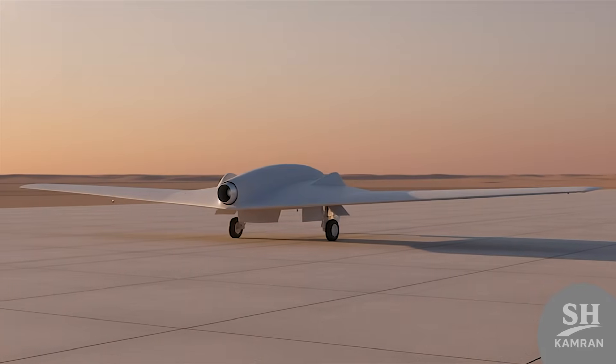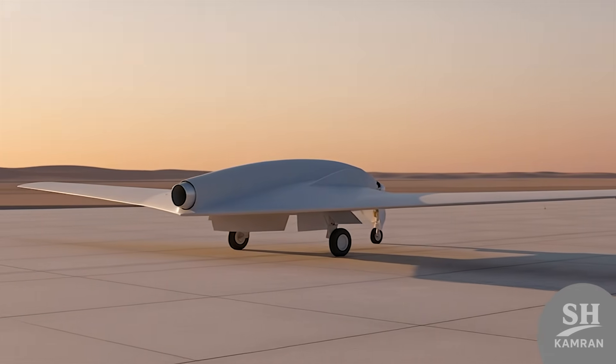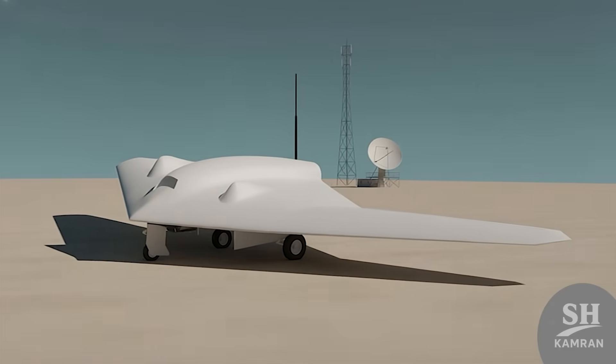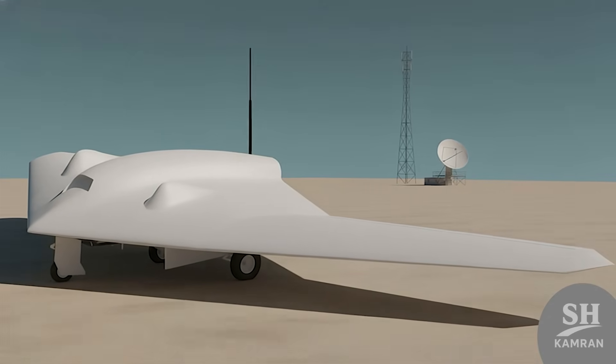It's got a composite body — strong, lightweight, and hard to spot. The engine is a micro-jet, not your average drone propeller. That tall antenna is likely for deep communication resilience, especially useful if there's jamming or GPS blackouts nearby.